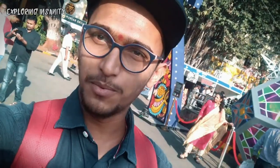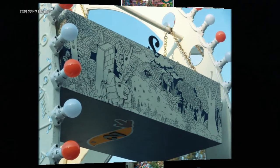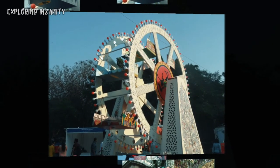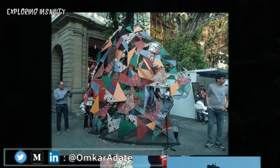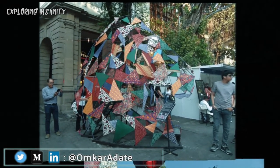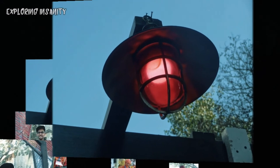Hey guys, this is Omkar — you're watching Exploring Insanity. The Kala Ghoda Art Festival is happening in Mumbai from 1st February to 9th February, and I happened to visit on the very first day. These are the top 5 things I found interesting, primarily in the installations, and you should not miss them.